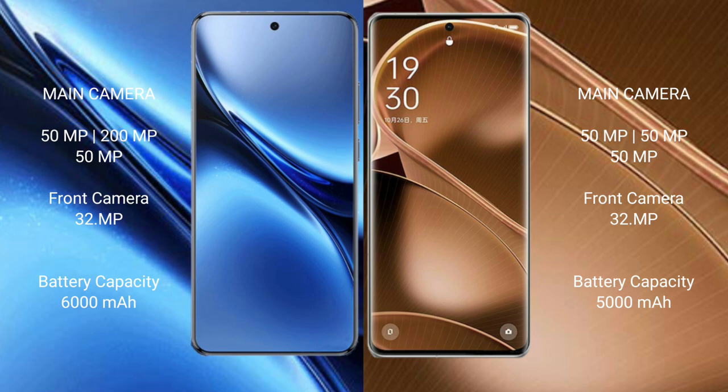Vivo X200 Pro has a 6000mAh battery with 90W fast charging support. Oppo Find X6 Pro has a 5000mAh battery with 100W fast charging support.